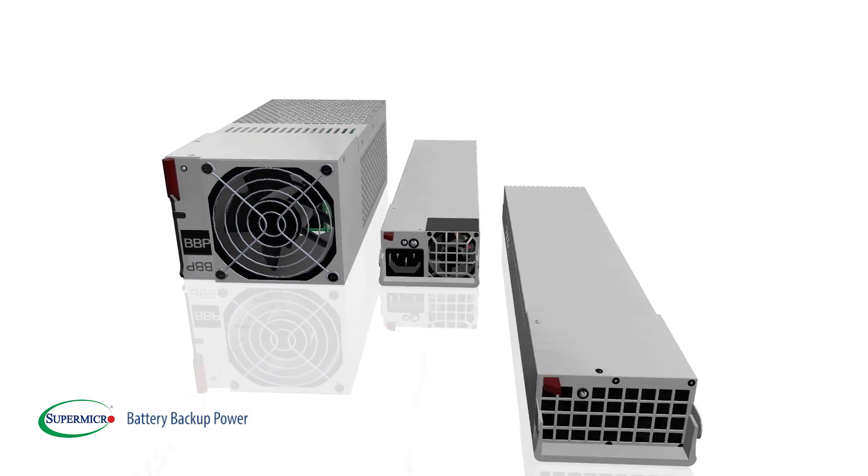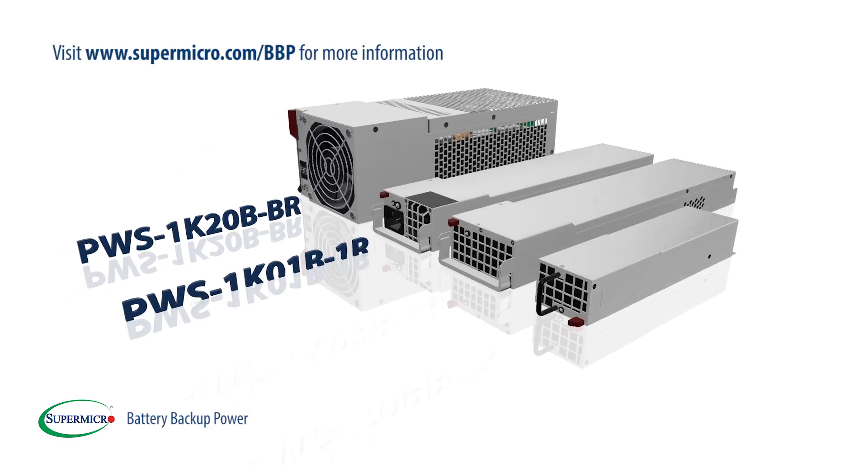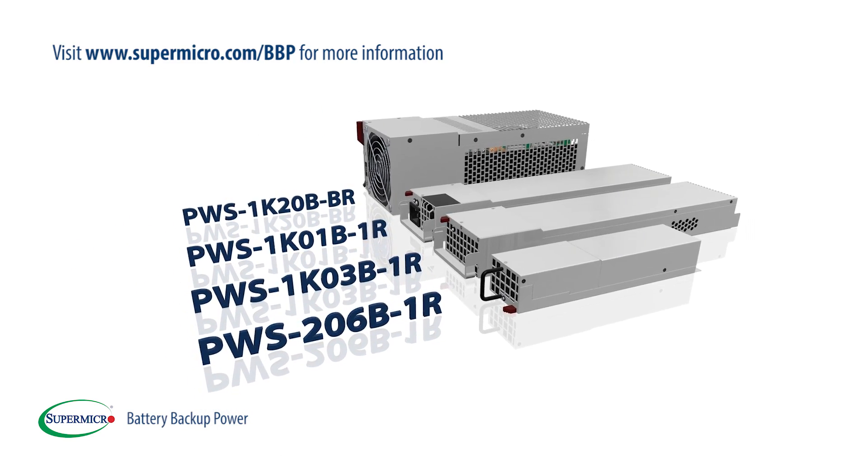Supermicro BBP is the evolutionary server battery backup power solution. For more information, please visit us at supermicro.com/BBP.